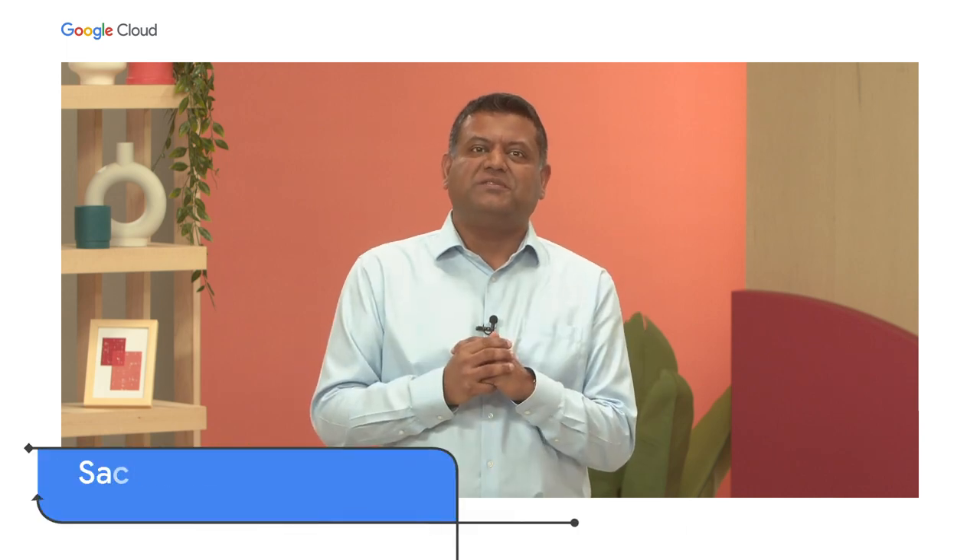Hello, I'm Sachin Gupta, VP GM for infrastructure at Google Cloud. The roles of enterprise architects and developers are evolving. Not only do you have to keep the lights on, you're expected to stay on top of the ever-changing trends and technologies that create business value. And you have to do all of this while lowering costs and improving performance so IT infrastructure runs quickly and smoothly.